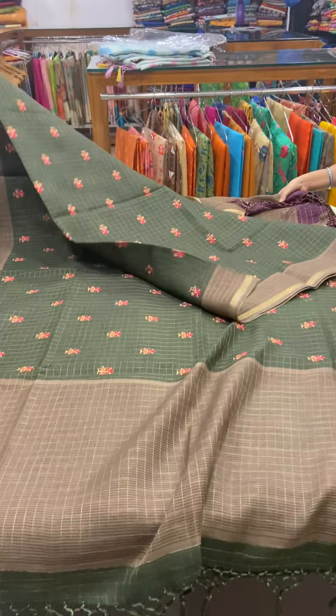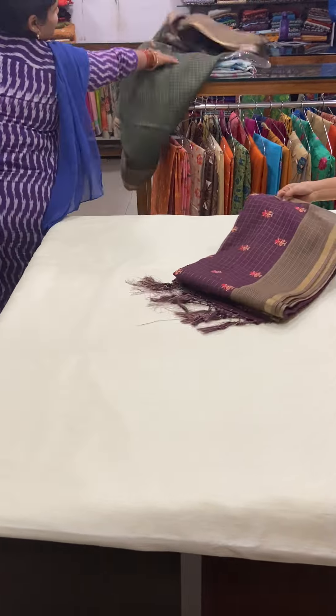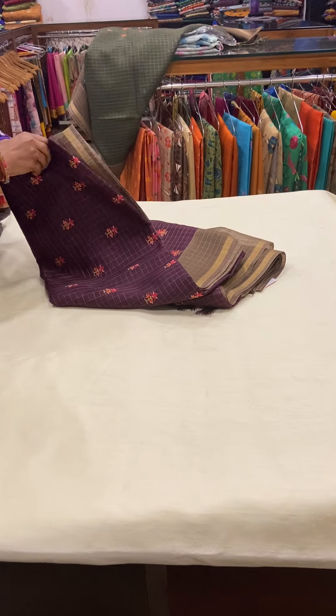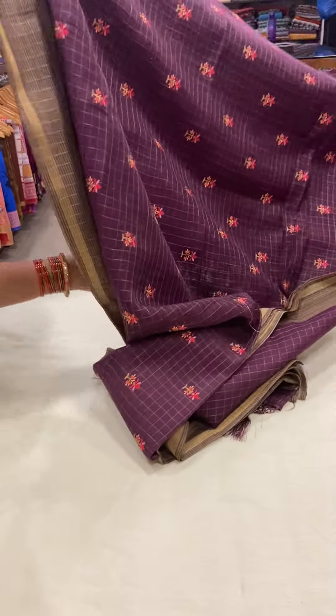The next color in this variety is a purple color chanderi silk saree. This saree also has a contrast brown color border on either side. The saree has gold checks throughout the body.